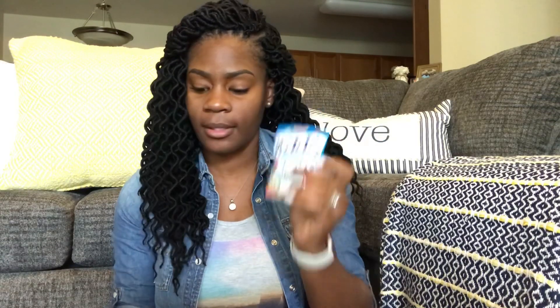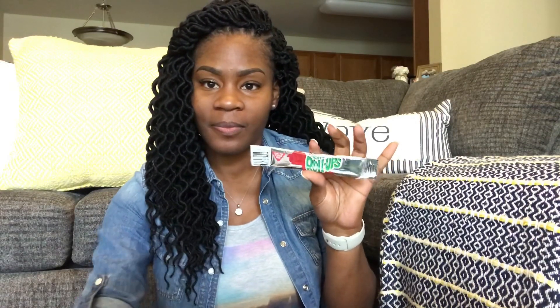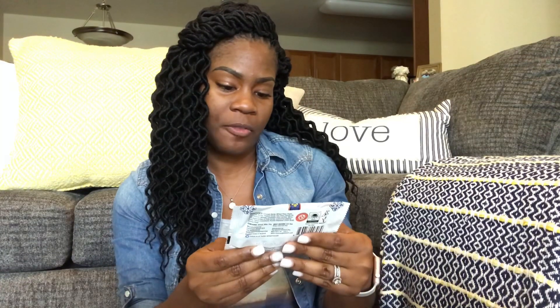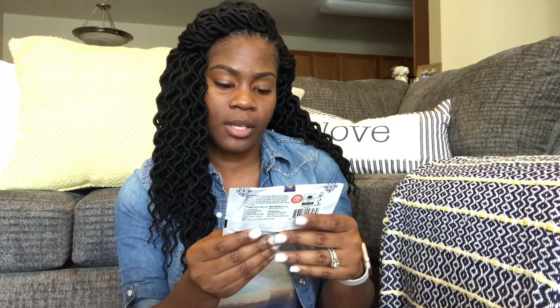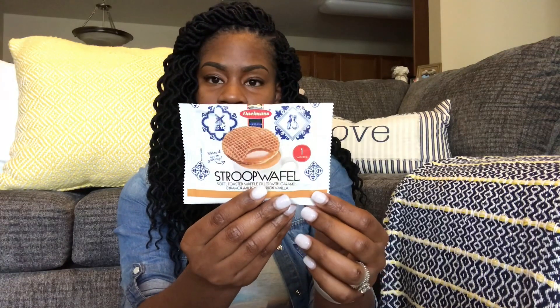If you want to receive these every month you can, and the first month you'll get 25% off. Here are the Welch's fruit snacks, next we have the Mott's assorted fruit snacks. We have some candy in here — Airheads, cherry flavor, which is my husband's favorite. We also have some Fruit Roll-Ups — a classic. And something I've never seen before: the Stroop Waffle — a soft toasted waffle filled with caramel, cinnamon, and real bourbon vanilla. I'm excited to try this!